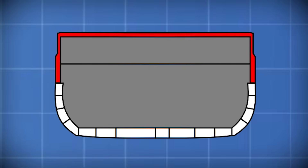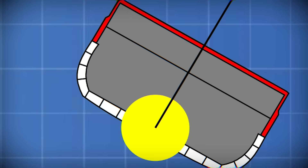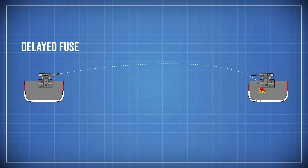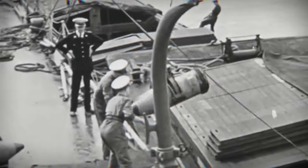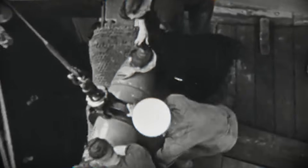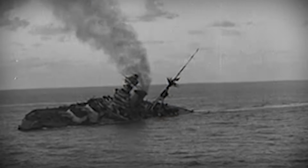As gun ranges increased, shells no longer struck ships on a flat trajectory — they began to fall into decks. Known as plunging fire, where shells struck decks rather than belts. Designers responded by thickening deck armor, especially over magazines and machinery spaces. However, deck armor faced severe limits: thick horizontal armor raised a ship's center of gravity and reduced its stability. There was only so much steel a hull could safely carry. At the same time, shells became more sophisticated. Delayed action fuses allowed shells to penetrate decks before exploding deep inside a ship. Armor schemes grew increasingly complex, layered, and heavy. Battleships were now being designed for a specific kind of gun battle that was already becoming less common. Armor was optimized to stop shells — however, bombs and torpedoes ignored those rules entirely.